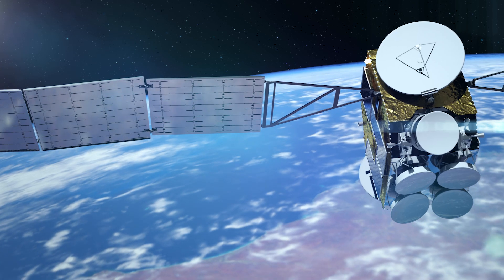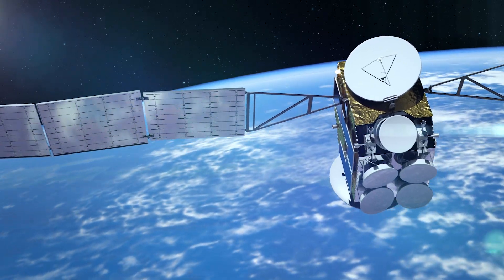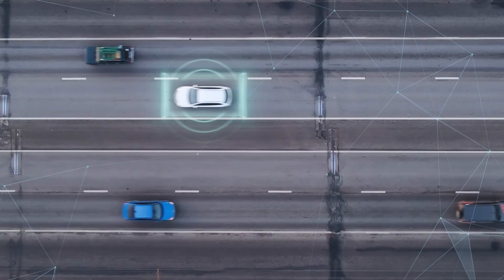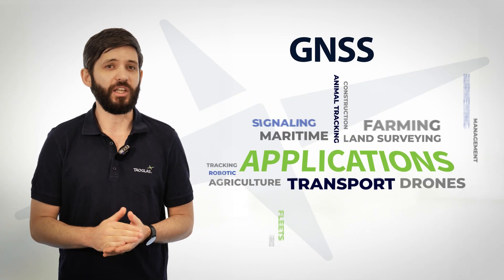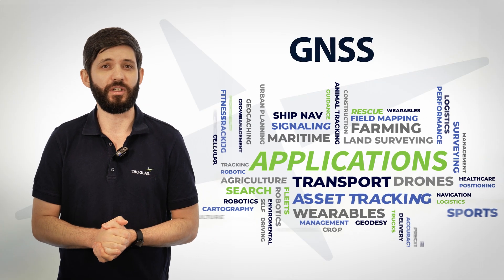GNSS has become an essential part of modern life, both for personal use and for industry and enterprise. GNSS applications are wide-ranging, from wearable devices to asset trackers, autonomous vehicles, autonomous drones, and everything in between. Any device that needs to know its location on the surface of the earth would need to use GNSS.